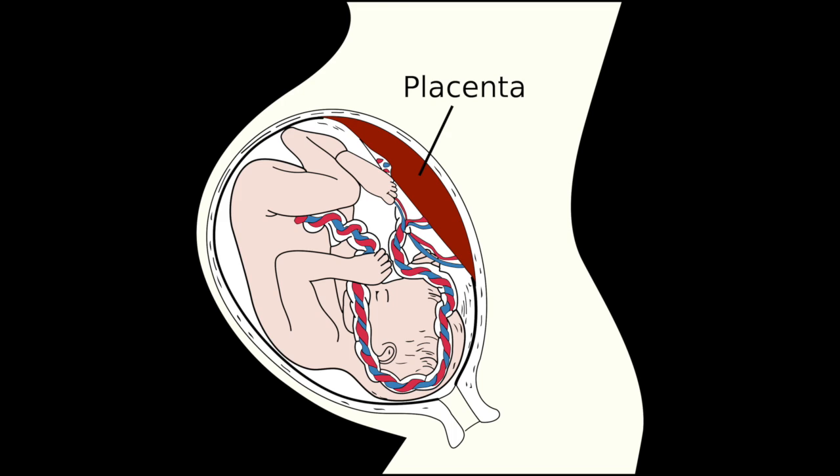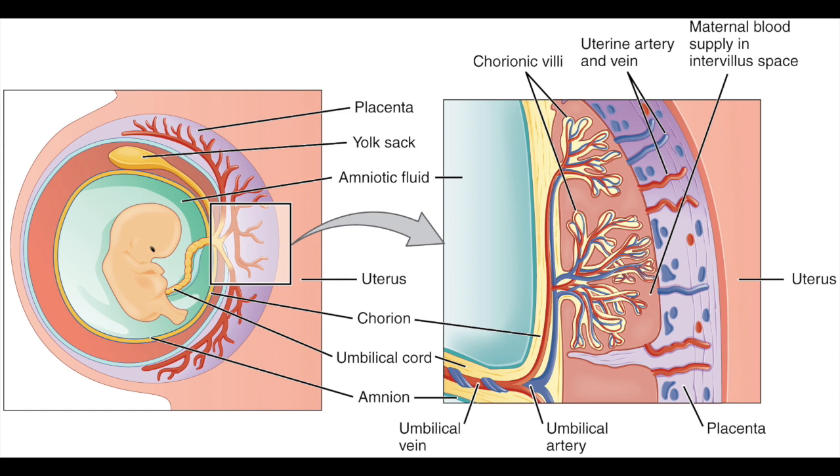The key lies at the surface where the mother and baby interact at the placenta. At the interface, the mother's cells show a tolerance of the fetal tissue despite the difference in the genetic codes of the two tissues. This tolerance comes from different processes that locally suppress the immune system of the mother and allow the fetus to avoid immune attack.